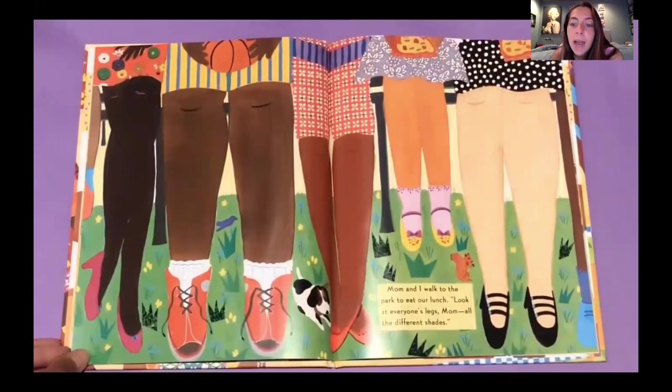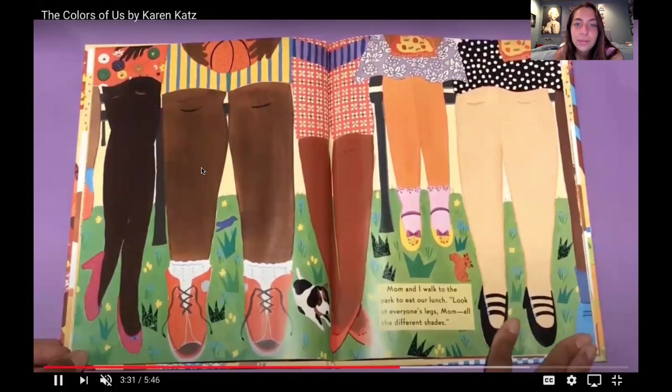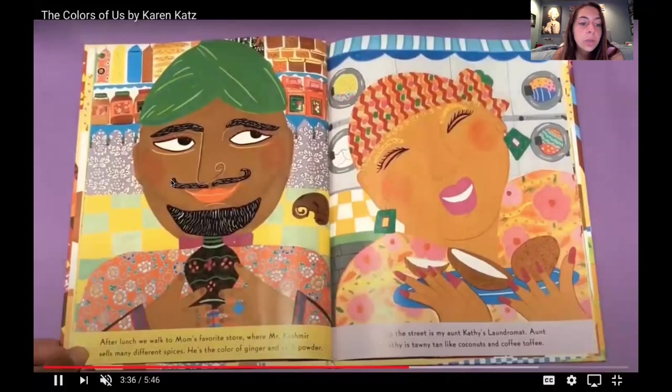Mom and I walk to the park to eat our lunch. Look at everyone's legs, mom — all the different shades. There are a lot of different shades. After lunch, we walk to my mom's favorite store, and Mr. Cashmere sells many different spices. He's the color of ginger and chili powder. Up the street, my Aunt Kathy's laundromat. Aunt Kathy is tawny tan, like coconuts and coffee.